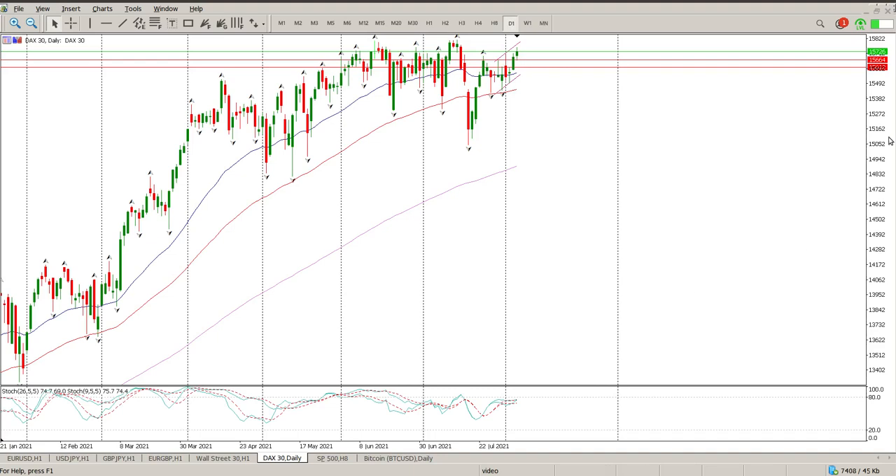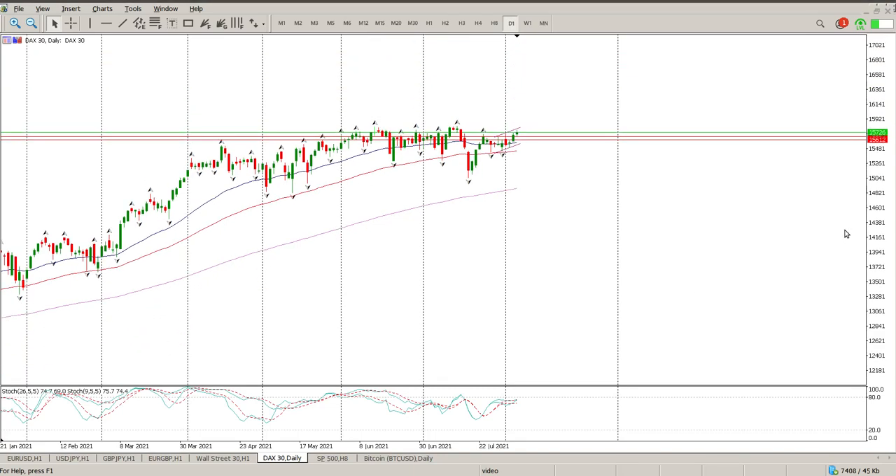Good morning everybody and this is your DAX Day Trade Setups for today. We're kind of top of range.